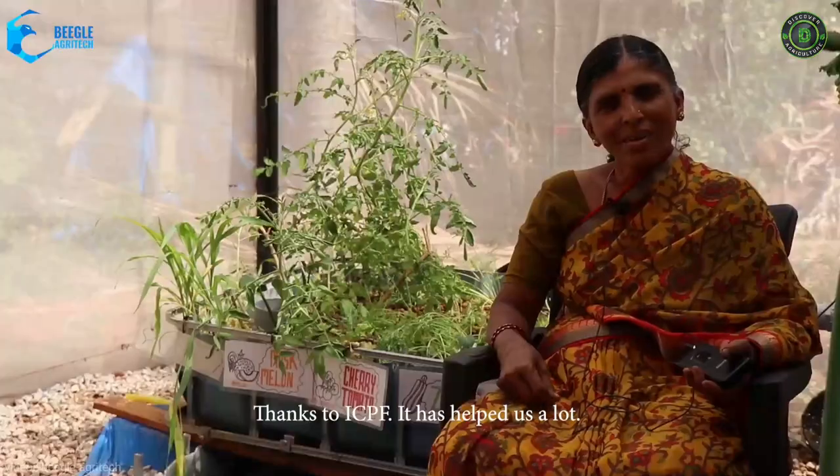ICPF is a technology that has the ability to attract youth towards it because of its minimal drudgery and assured income. It provides an opportunity to do farming with minimal and available resources.